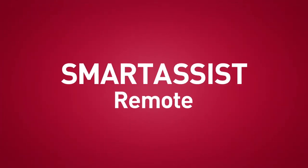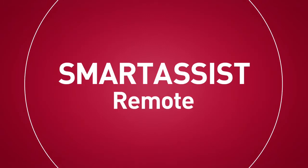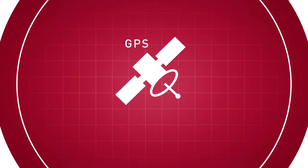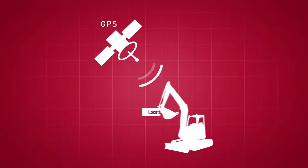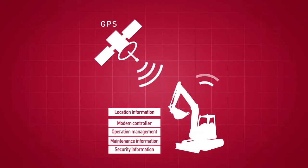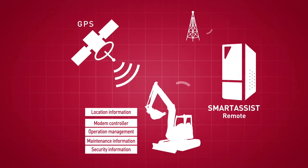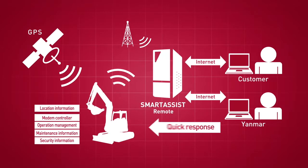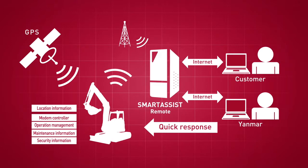Smart Assist Remote, an information and communication technology from Myanmar. Smart Assist Remote provides constant and relevant service and support to customers via the web and protects your construction equipment through a GPS and communication system built into the machine.